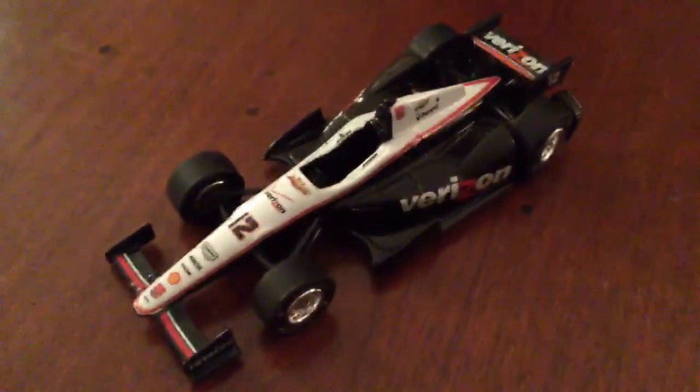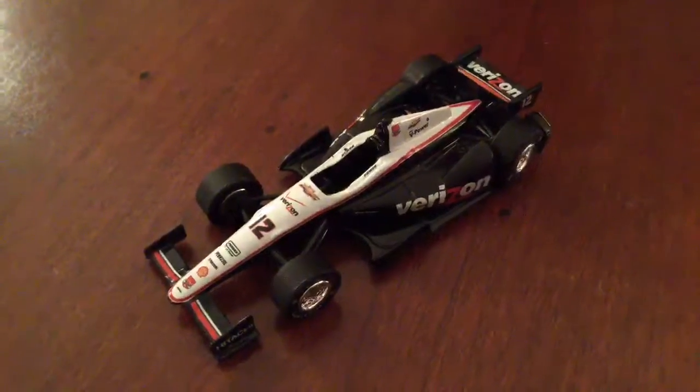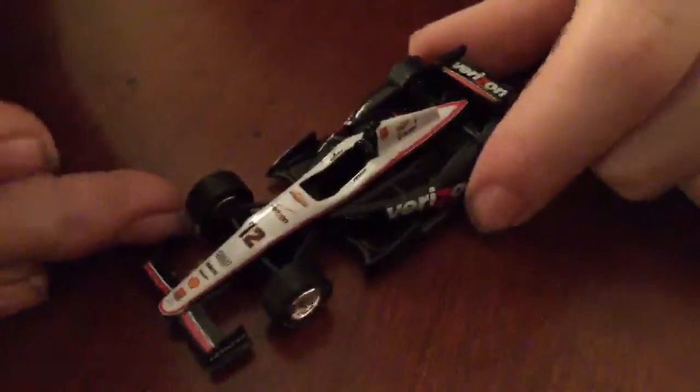Really, really nice diecast. This is Will Power's car that he drove to the championship in 2014. I think he had two wins in three poles that season. Really nice diecast.